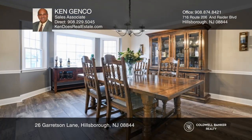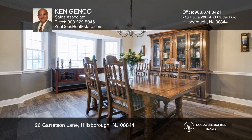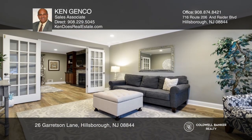This beautifully updated home features bay windows throughout the living and dining rooms, allowing for a breathtaking, naturally lit space while dining or entertaining.